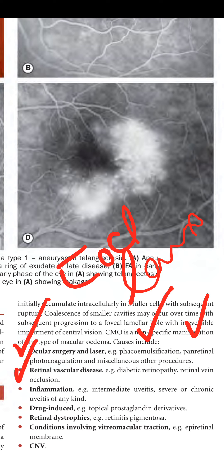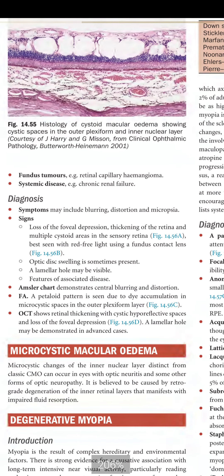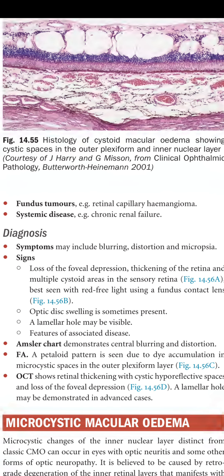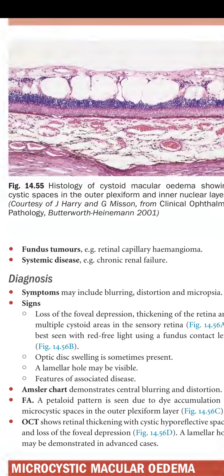Additional causes of CMO include retinal vein occlusion, intermediate uveitis, severe or chronic uveitis of any kind, drug-induced causes such as topical prostaglandin derivatives, retinitis pigmentosa, vitreomacular traction, epiretinal membrane, CNV, fundus tumors such as retinal capillary hemangioma, and systemic diseases such as chronic renal failure.